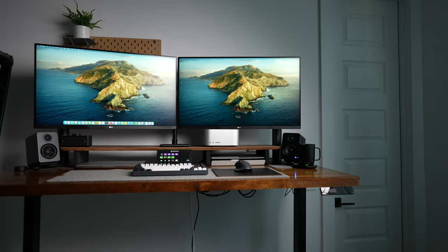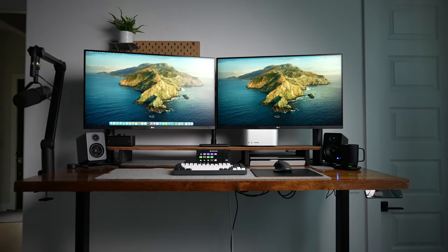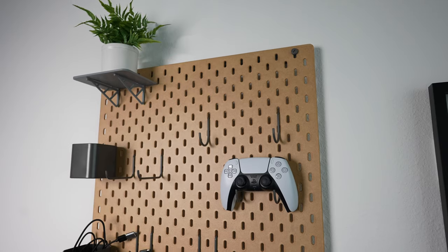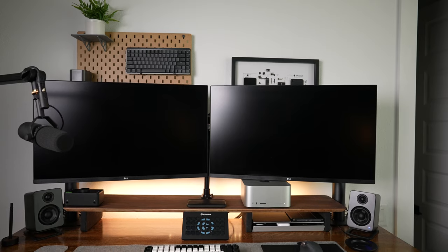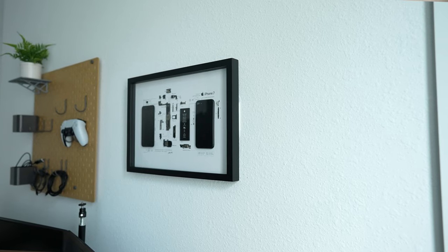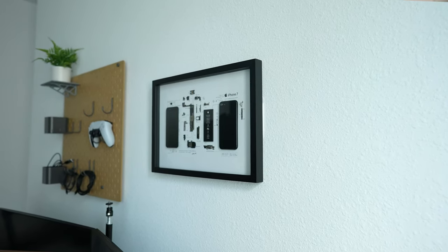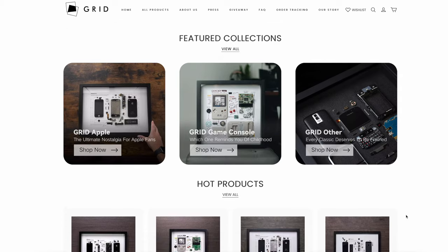With most standing desks you end up with a minimal looking desk but no real storage for pens, pencils, extra charging cables, or whatever. To mitigate this, I added an IKEA Skadis pegboard to the wall over the monitors with cups and hooks to hold anything I don't want cluttering the desk. Because it's behind the standing desk, I made sure nothing will hit the pegboard when the desk is elevated to its highest height. To even out the other side of the wall, I put up a frame of a dissected iPhone 7 from Grid Studio — they make cool dissected frames for smartphones and gaming handhelds too. There's a link in the description.